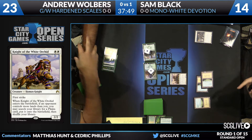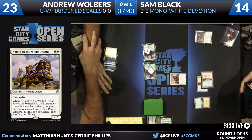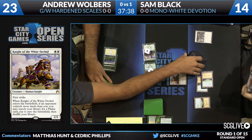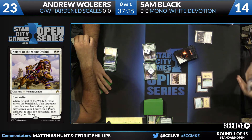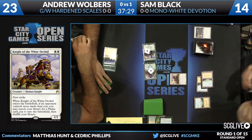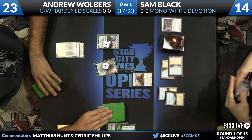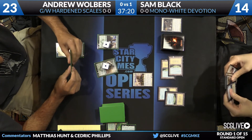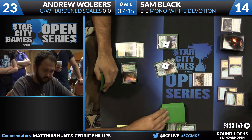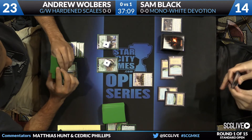We're seeing more of the Battle for Zendikar dual lands like Canopy Vista and Prairie Stream in deck lists for next year's Standard. Knight of the White Orchid will see a lot of play moving forward — it provides devotion for Nykthos and other things in Mono White, and as long as a 2/2 first strike is something you don't mind casting, this card looks good. Walbers untaps, draws, plays a Temple of Plenty, and looks at the top card.